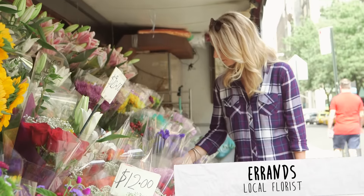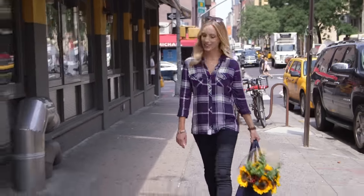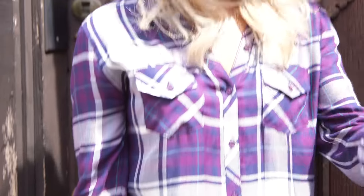Every week I pick up fresh flowers from my local market. This outfit is one of my go-to's for running errands because it's no fuss and I can easily throw it on before heading out the door.